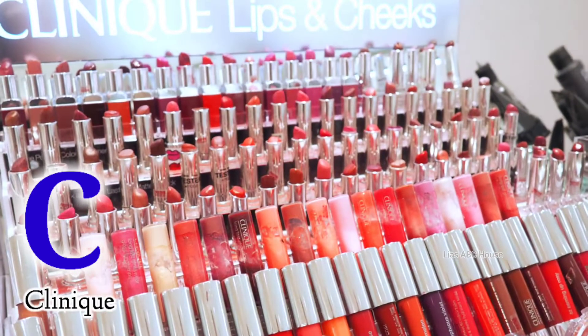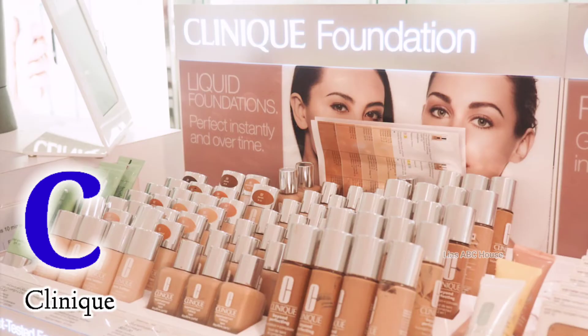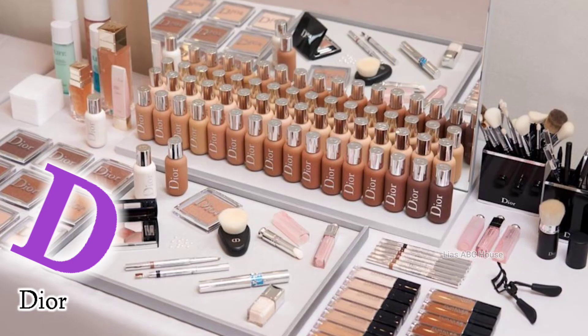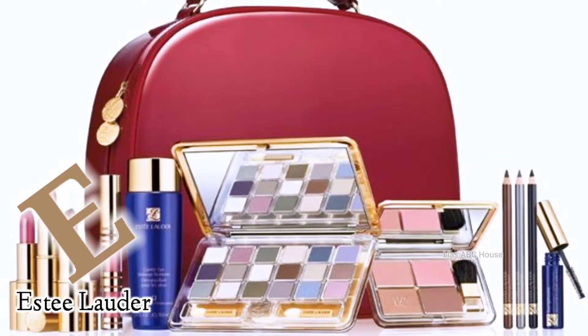C is for Clinic. D is for Dyer. E is for Estes Ladder.